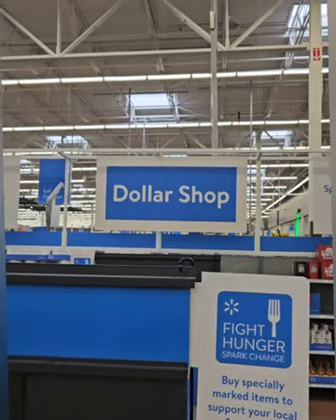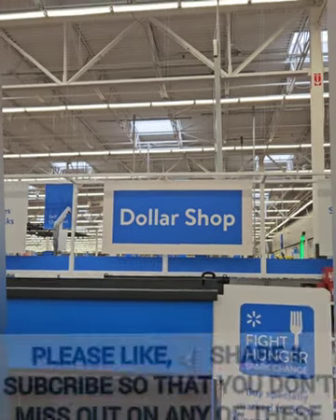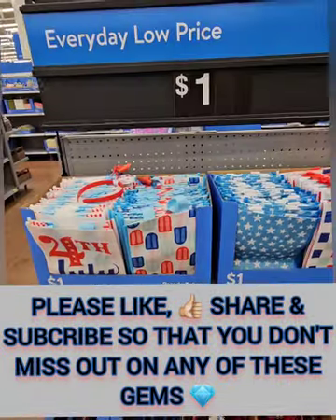We are at Walmart today in their Dollar Shop. They have some new amazing finds for this summer, so let's get started. We're going to start with the Fourth of July goodies coming in at one dollar.